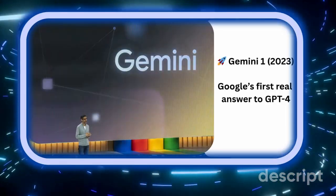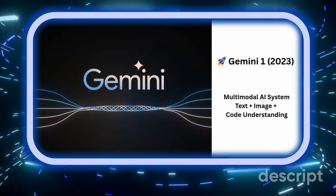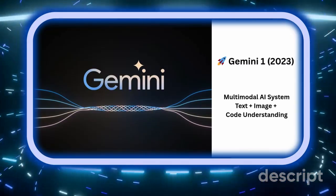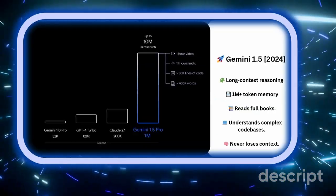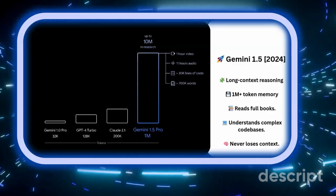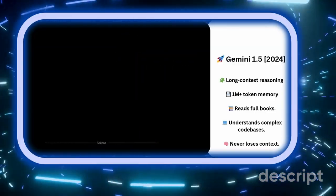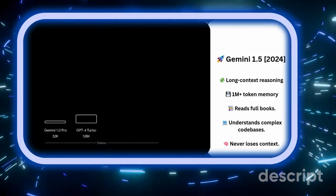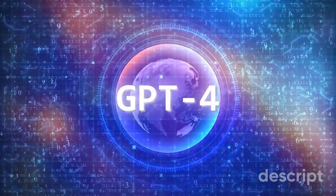When Gemini 1 launched back in 2023, it was Google's first true response to GPT-4 — a model trained to think and reason across text, images, and code. Then came Gemini 1.5, bringing long-context memory. It could handle over a million tokens of information in a single conversation, processing entire books, code bases, or research papers without losing context. A big leap, but not enough to outshine GPT-4 Turbo.